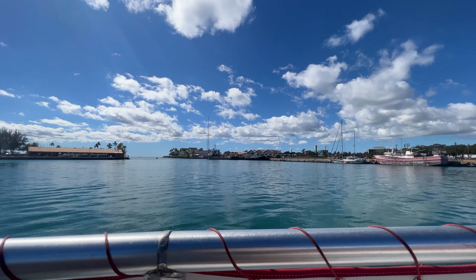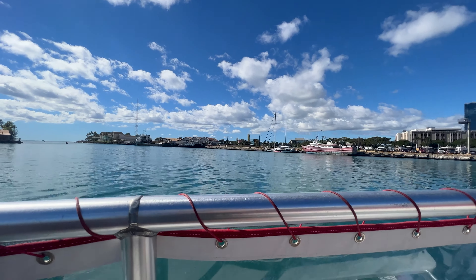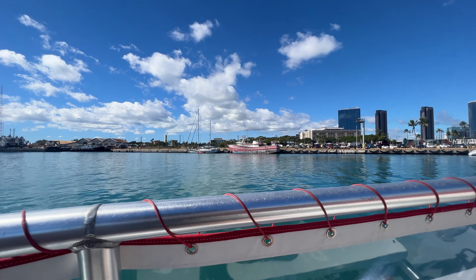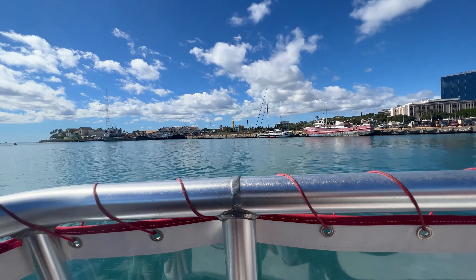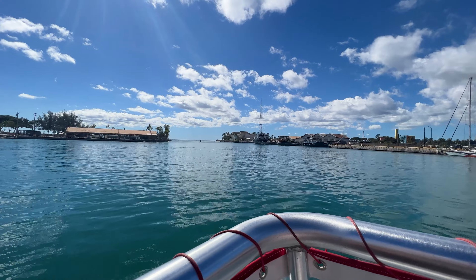If you guys want to walk around the vessel, you guys are good to go. Watch your step. The plan for today: we're gonna be heading out of this channel, making a left towards Waikiki, Diamond Head inside. We'll enjoy the coastline as we head to Waikiki. We'll make a pit stop at Turtle Canyon and see if we can find any turtle friends and fish friends that hang out over there.